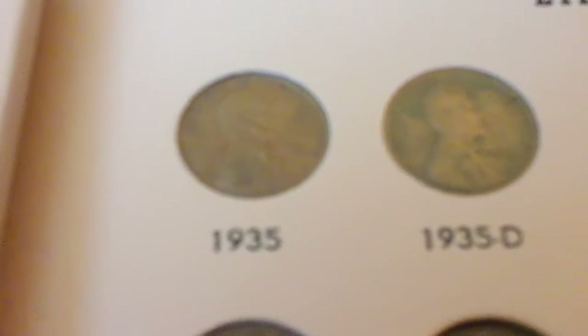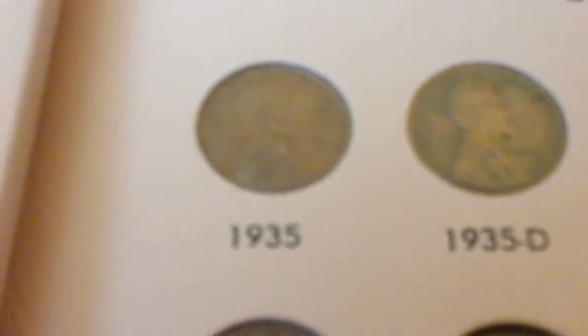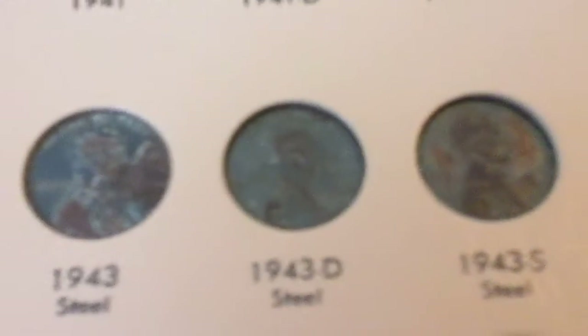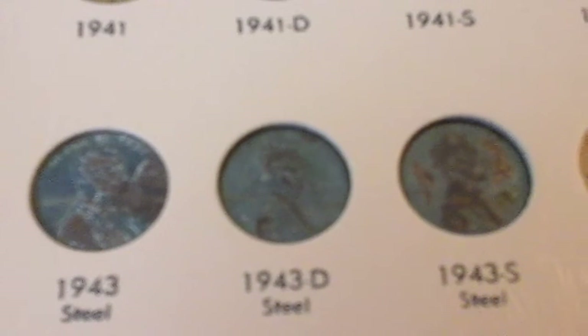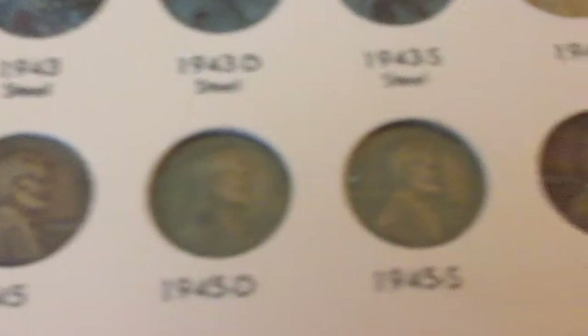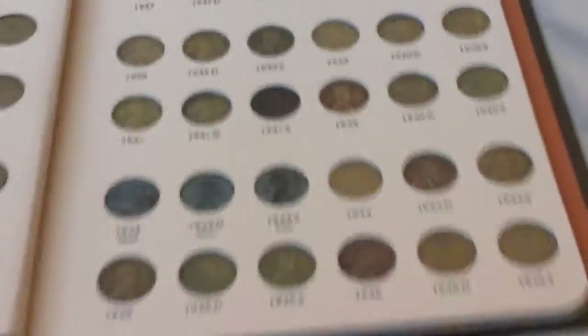I am definitely not going to go coin by coin — pages 3 and 4 are completed. Here we are on the steel cents. The 1943 copper and 1944 steel are the rarest of the series — page 4 of the Lincoln cents.